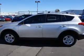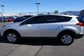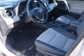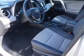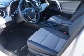Inside you'll find Bluetooth connectivity, an auxiliary input, steering wheel controls, a premium sound system, a backup camera, curtain head airbags, front airbags, side airbags, and side impact door beams. Child safety locks.